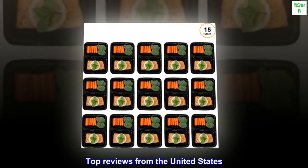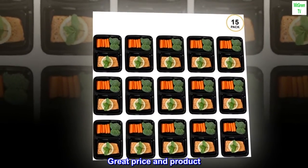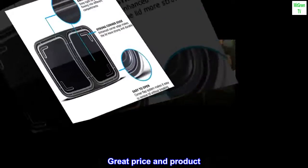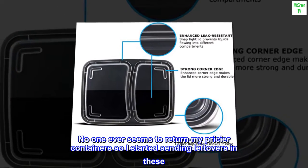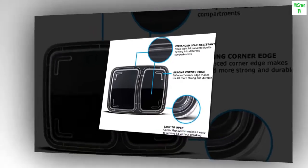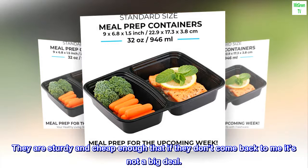Top reviews from the United States — great price and product. No one ever seems to return my pricier containers, so I started sending leftovers in these. They are sturdy and cheap enough that if they don't come back to me, it's not a big deal.